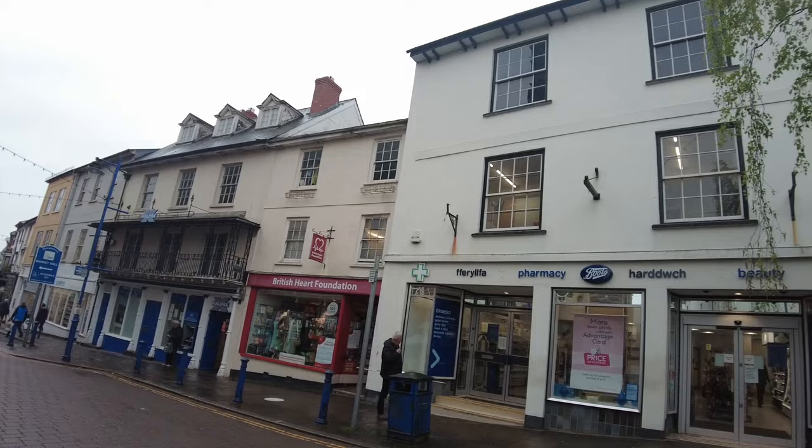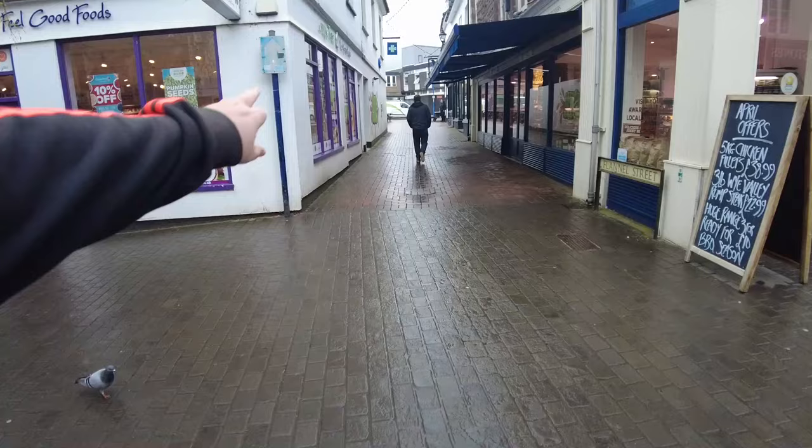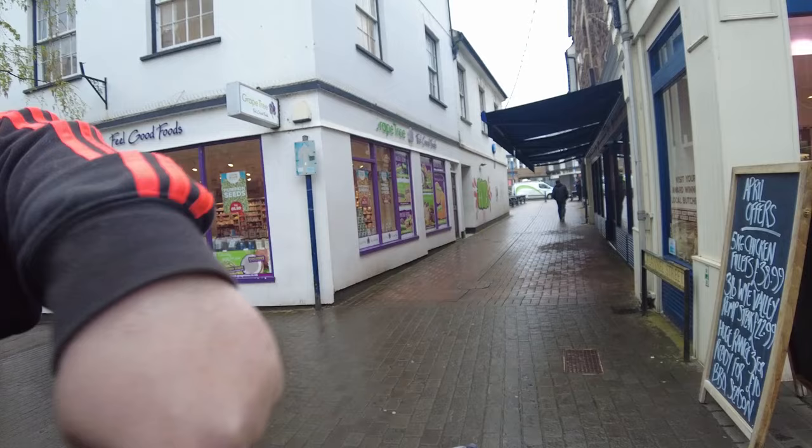So this is Abergavenny Centre. Down here there's a cool Flannel Street. There used to be a place down here. I did go down here because there's another vlog. There's a plaque on the wall — this here used to be the old flannel factory. Because apparently Abergavenny is very famous for its flannels or something.